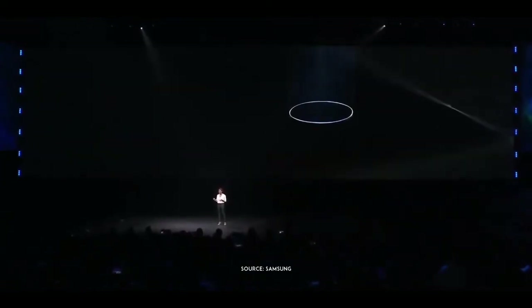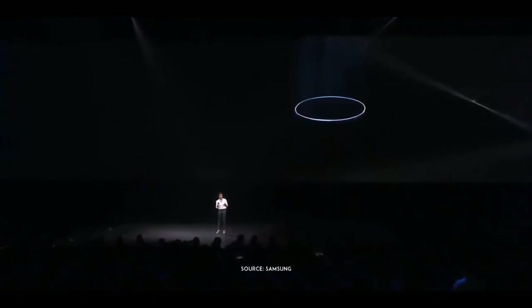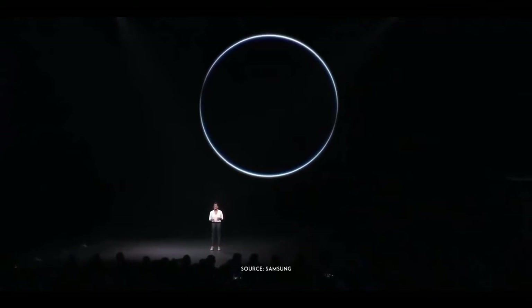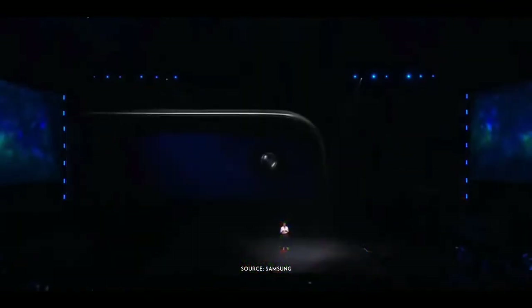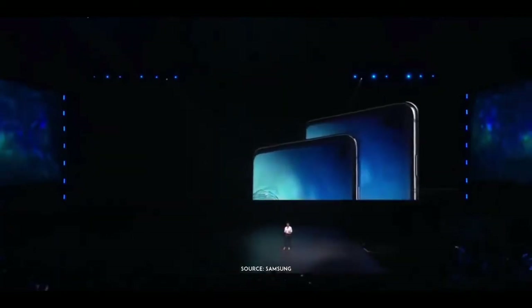To do this, we developed a groundbreaking engineering process and created a proprietary laser cutter. We needed to be able to carve a tiny hole in the display with absolute precision. The result is a revolutionary new display that maximizes your viewing experience and minimizes distractions.